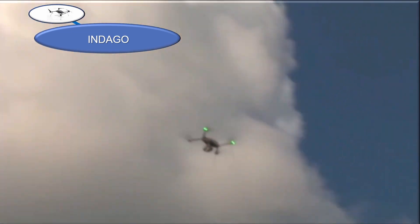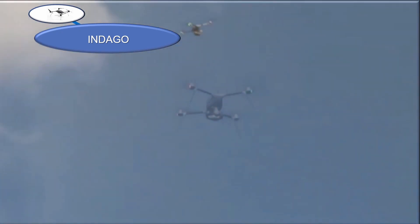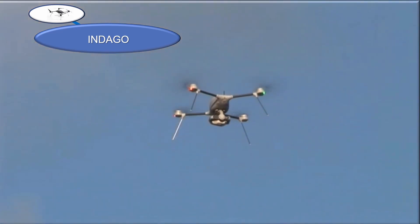The Indago system weighs less than 10 pounds and can fit within a small backpack. It has noiseless props and can rapidly ascend.